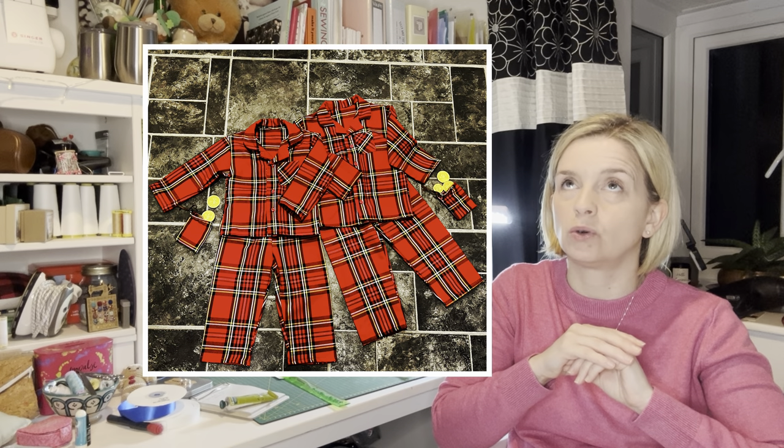My thoughts on that pattern: there are a couple of shirt patterns with the same pyjama top construction, and the facing is only really anchored by the buttonholes with a tiny stitch at the shoulder. You turn the collar reveal over but the facing isn't really attached, so I'd want to top stitch it down. It was the first time I'd used that pattern and I wasn't a fan of how the facing is constructed. But they looked great and my friend loved them, which is the most important thing.